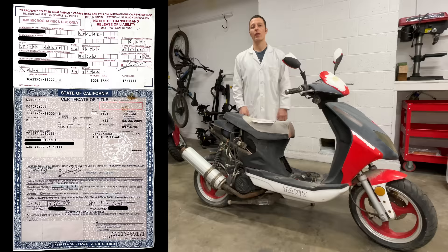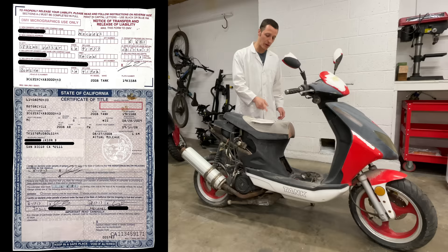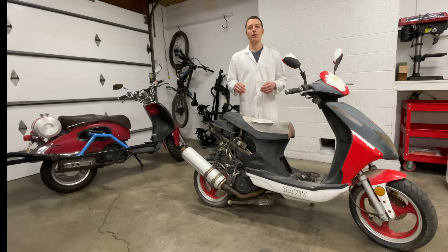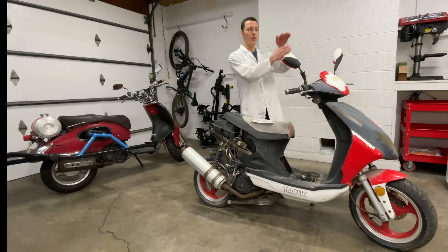In order for me to legally operate this scooter on a public road, I must have it registered in my name. Unfortunately, Michael was lazy and the registration trail has gone cold. It is possible for me to get a title for this scooter — I've done this before and have a video about it. Basically, you have to go to your local DMV, explain the situation, and tell them you have no way of contacting the previous owner. They give you a packet of information to fill out. It takes a long time and it's annoying. So, what does one do with a scooter with no title?